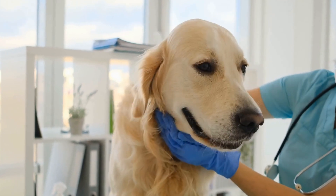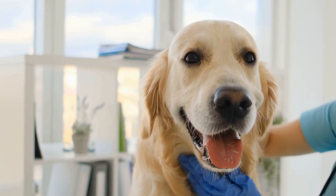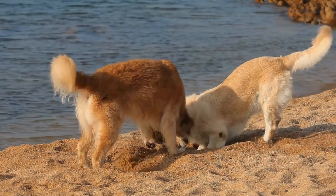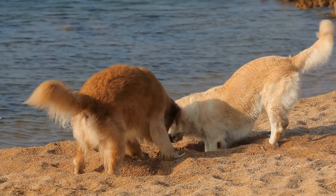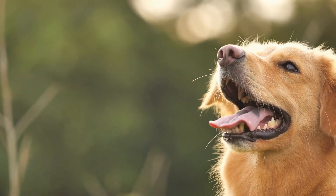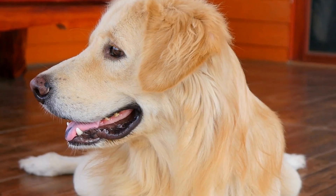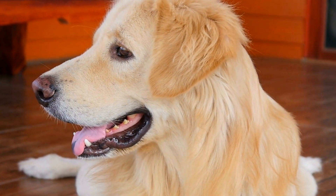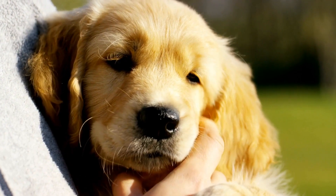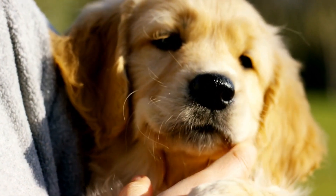Puzzle toys are a fantastic tool for keeping your Golden Retriever entertained and mentally stimulated. They provide both mental and physical exercise, helping to prevent boredom and destructive behaviors. Experiment with different puzzle toys to find the ones that your dog enjoys the most. Remember to start with easier puzzles and gradually increase the difficulty level. With the right puzzle toys, you can ensure your Golden Retriever leads a happy, healthy, and entertained life.